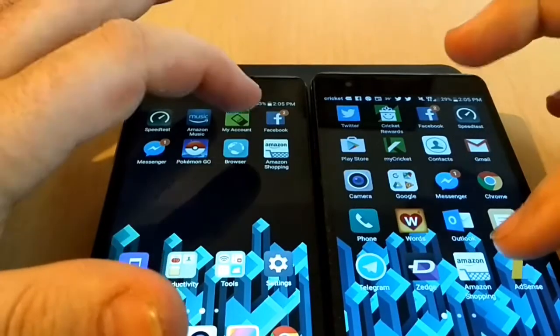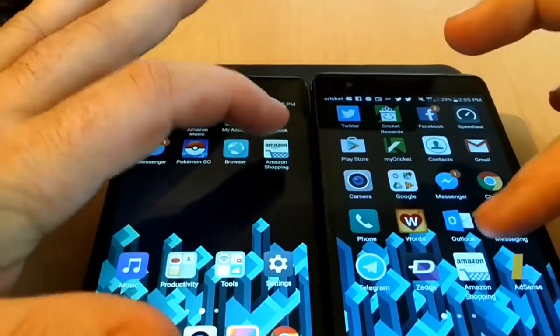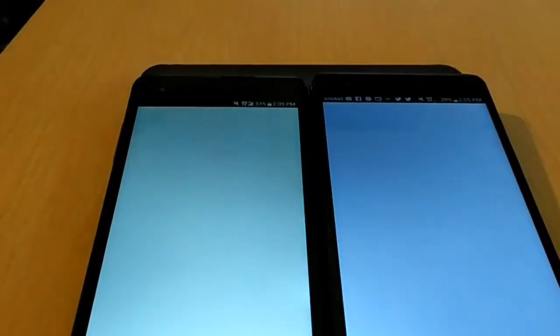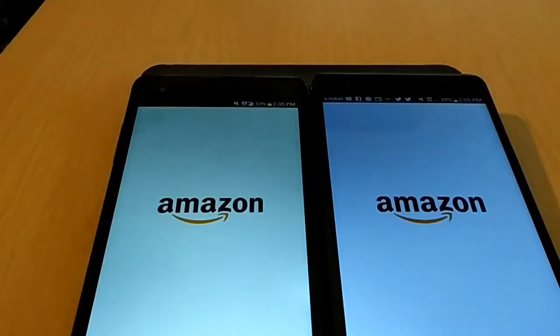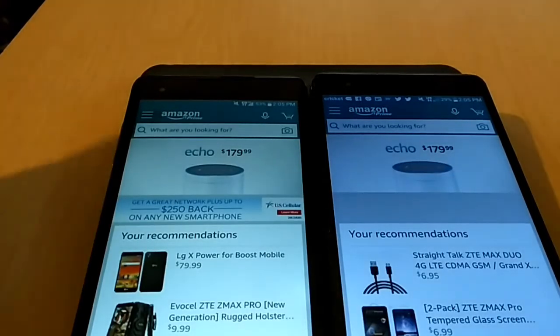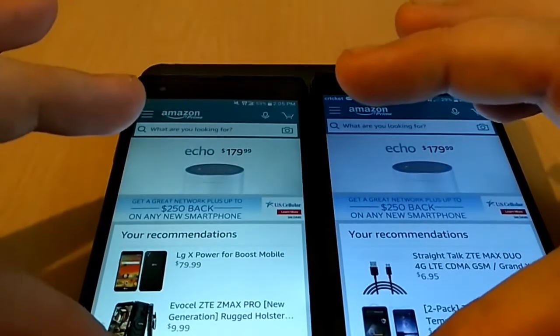Now we will try Amazon Shopping, and as you can see it opened a little bit quicker on the LG X Style again.